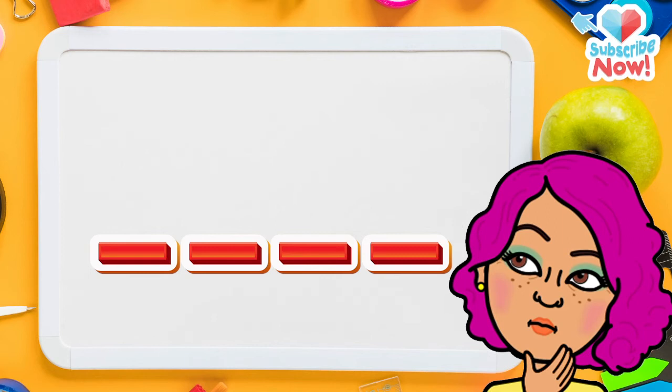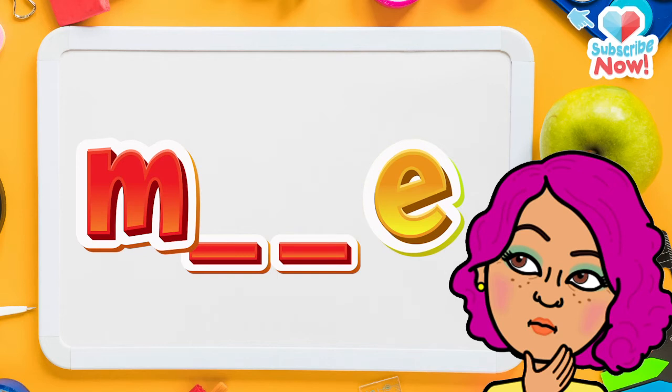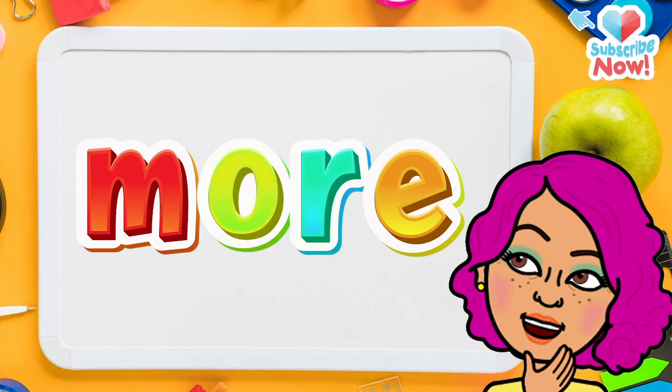Do you remember the first letter? M — that's correct! Do you remember the last letter? Yes, it's E. And here's a challenge: do you remember the middle letters? O-R.